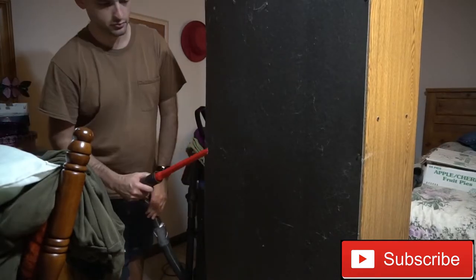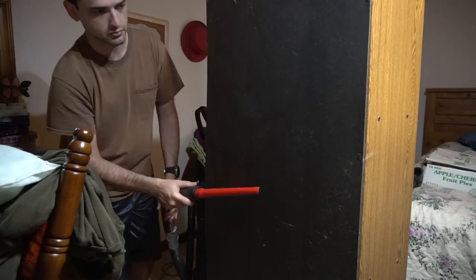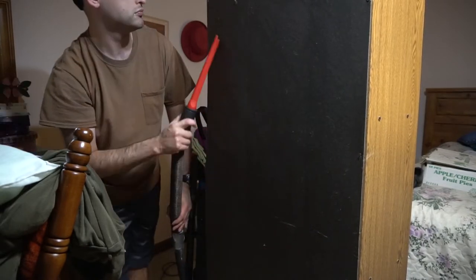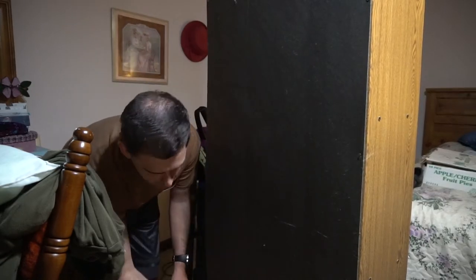All of the furniture I've had in my previous room as well as outside of it has just been sitting for a really long time. So here I'm just giving it a good vacuuming to get the cobwebs and dust off before setting it in its final location.